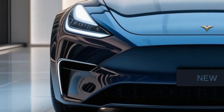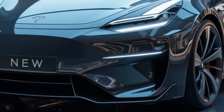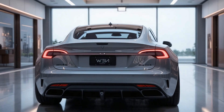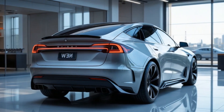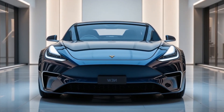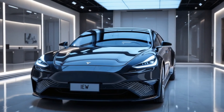Performance and battery: The video speculates on possible powertrain configurations. Single motor RWD standard range offers approximately 250 miles of range and 0-60 mph in approximately 5.5 seconds. Dual motor AWD long range offers approximately 350 miles and 0-60 mph in approximately 4.0 seconds, plus a performance variant. If Tesla follows the Model 3 strategy, 4,680 battery cells would be used for improved efficiency and charging speed.